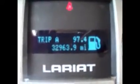We have the electronic pedals, automatic headlights and fog lights. This vehicle currently has 32,963 miles on it.